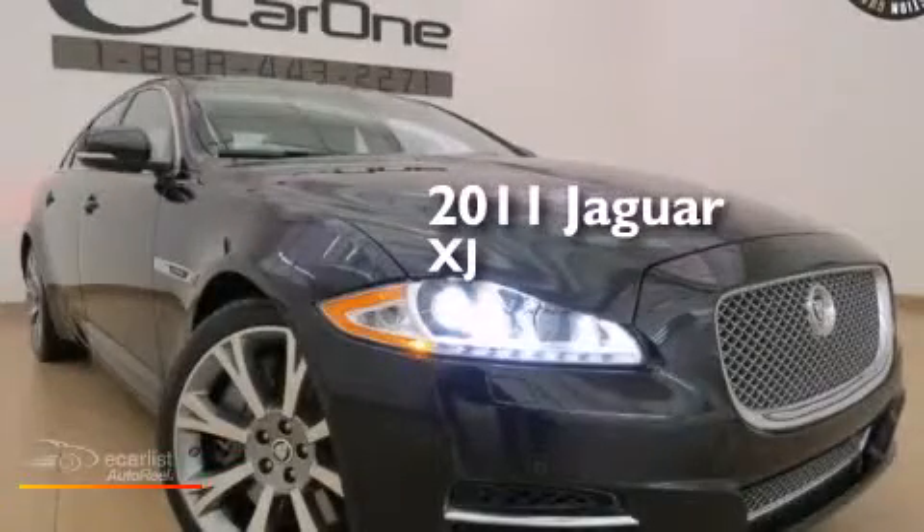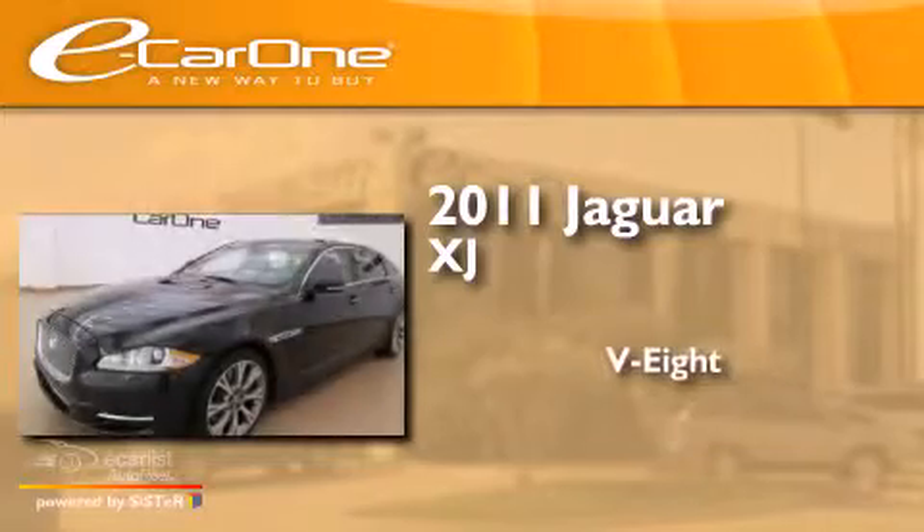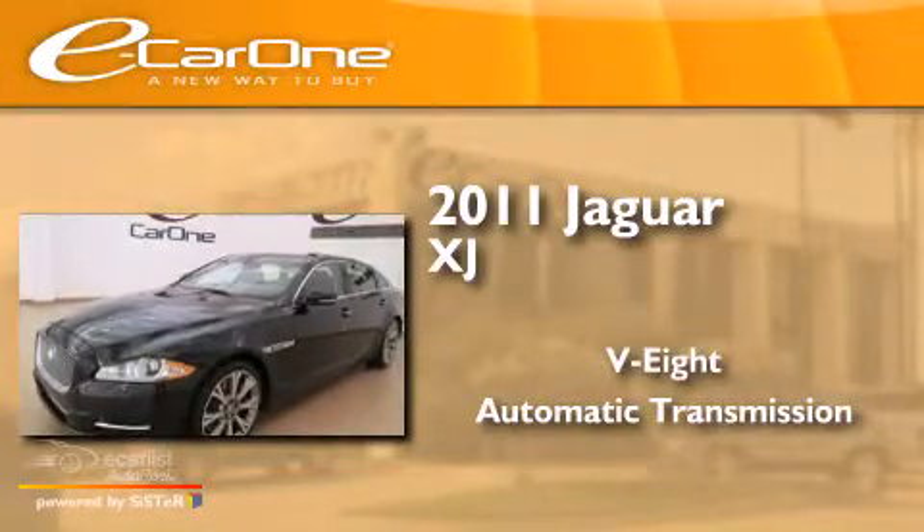This is a 2011 Jaguar XJ. It has an eight-cylinder engine and an automatic transmission.